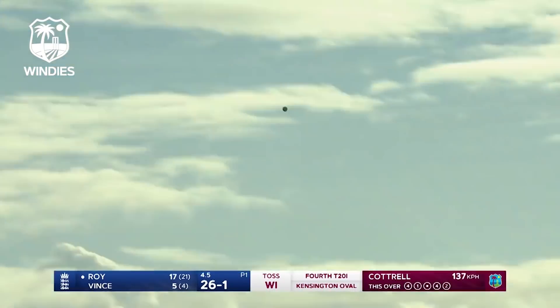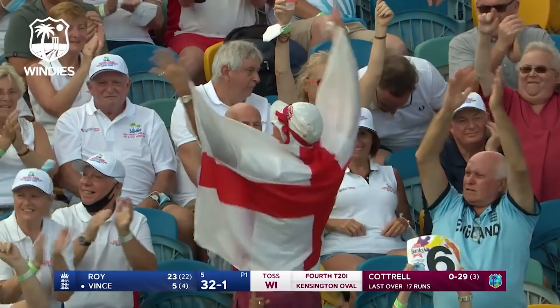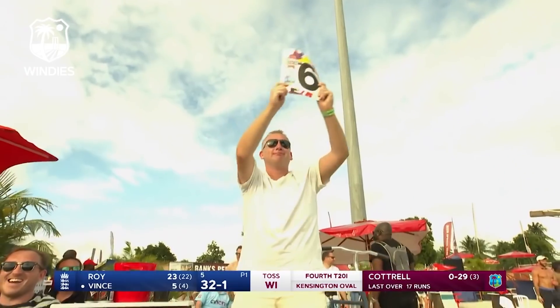What a shot that is! Wow, that's on the roof — that has gone out of the Kensington Oval here, into the stand!